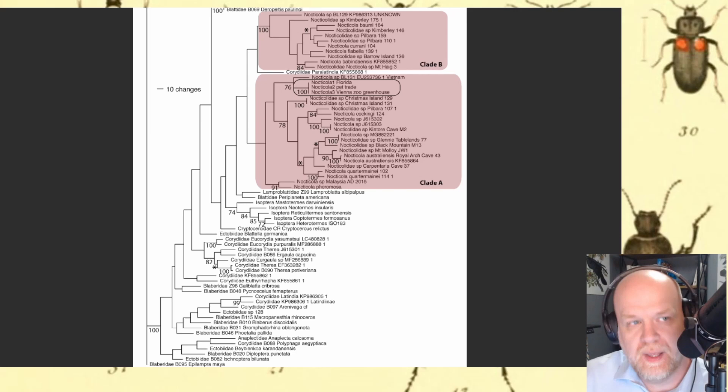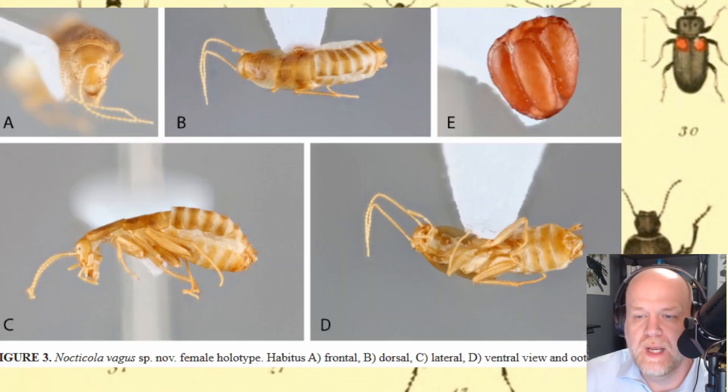They can self-fertilize their own eggs and reproduce very rapidly — like aphids, where one can become thousands very quickly. This group is known to produce pests, particularly of greenhouses. It's entirely possible that the Florida environment is perfectly suited for them, being subtropical, and that this species will flourish and become a pest not only of greenhouses but also of people's homes.